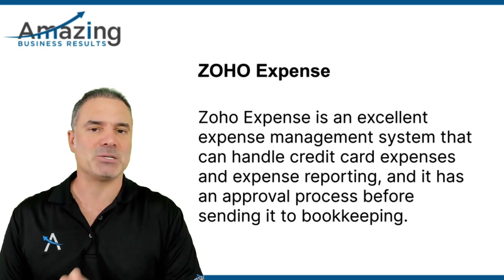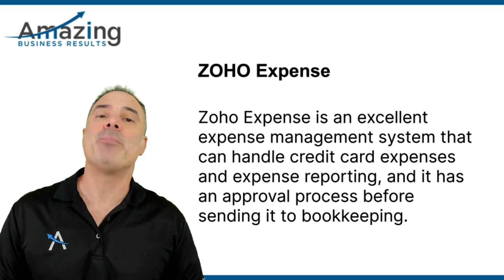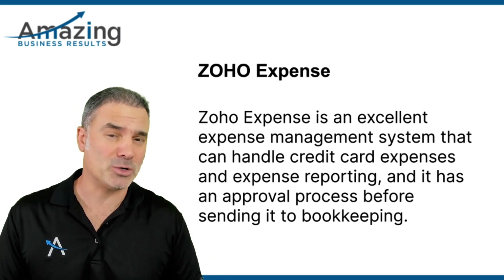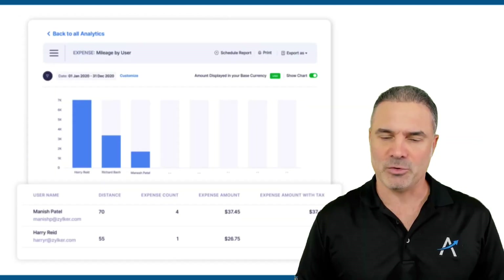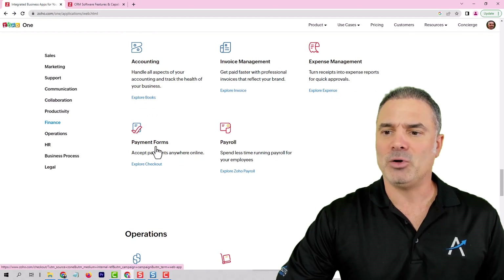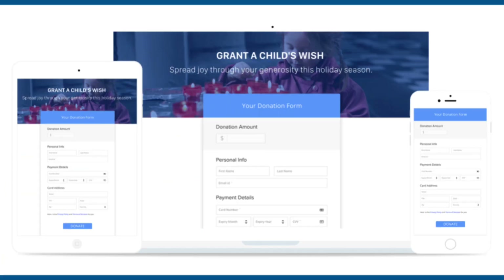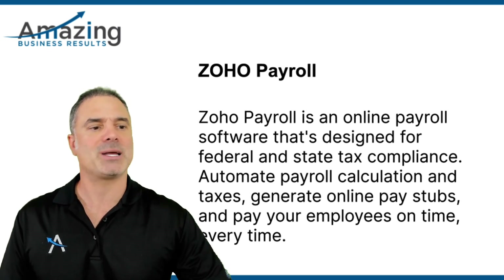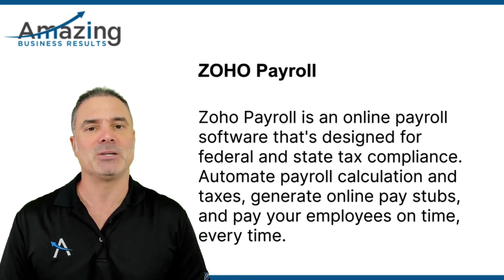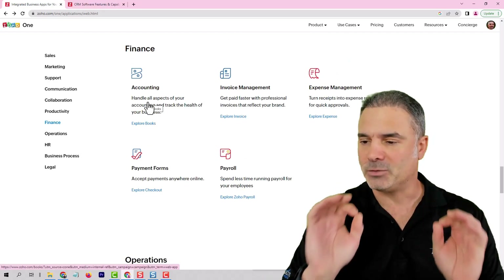You have also payment forms that will be ZO Checkout. You can imagine that you have a form that can collect money online — very nice. You have also payroll management in some states and some countries. Not all the world is covered by ZO Payroll, but I'm really expecting ZO to open payroll to all the world. It's supposed to be a very nice system that will integrate with ZO Books. For me personally, it will be fantastic.